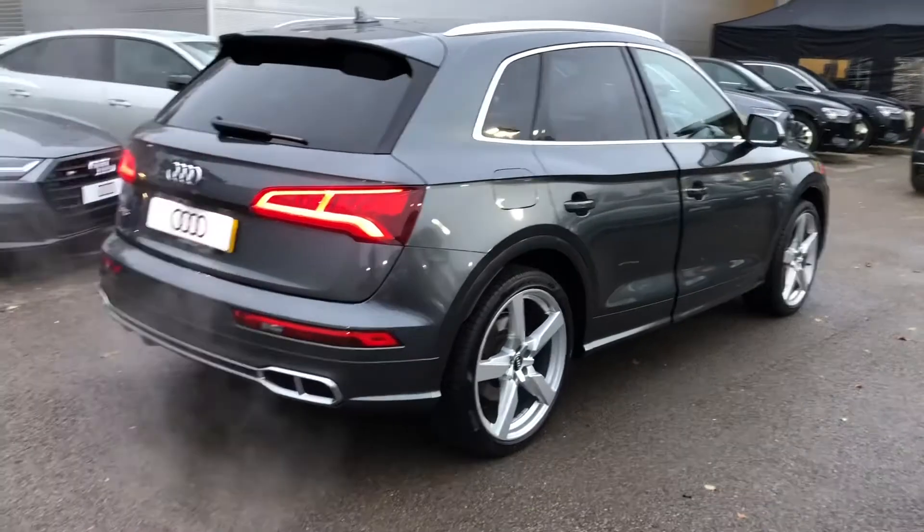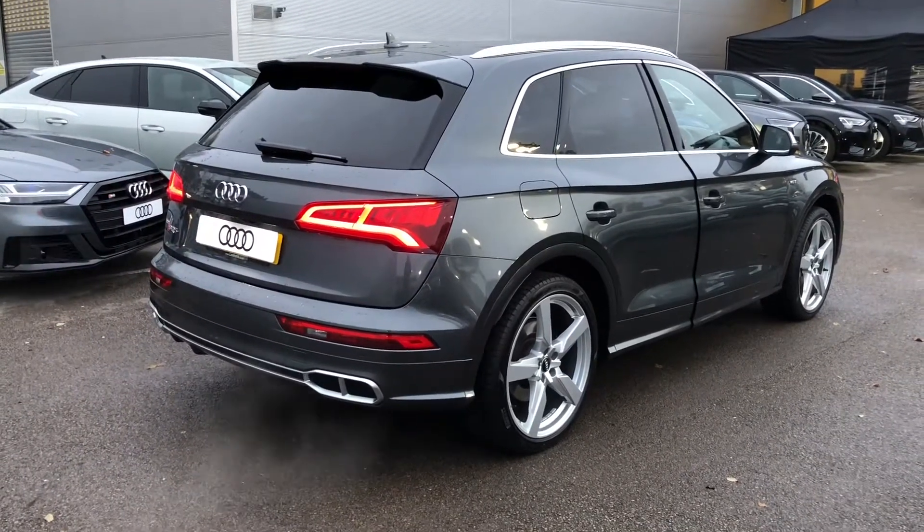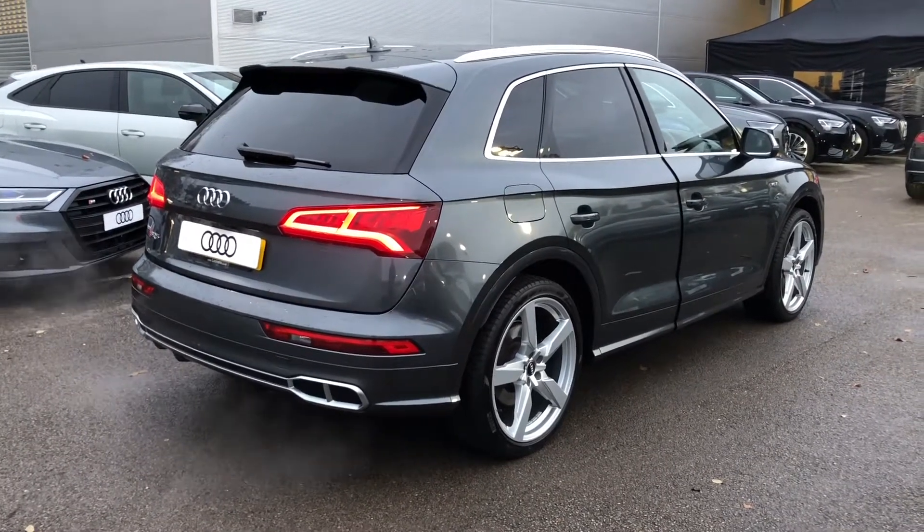Now this is an Audi approved used vehicle so you will get a minimum of one year's warranty and one year's roadside assistance from the manufacturer.